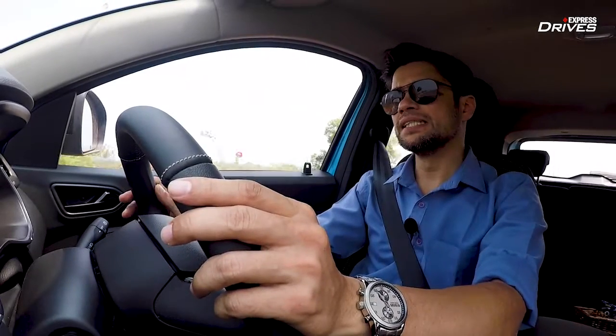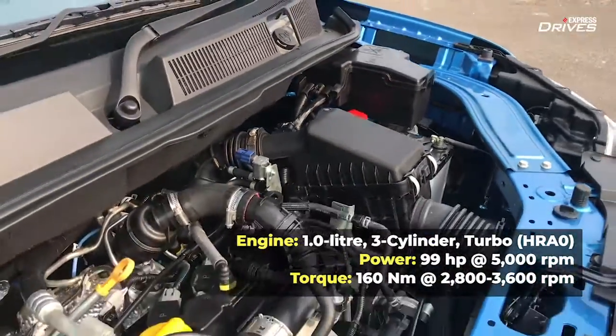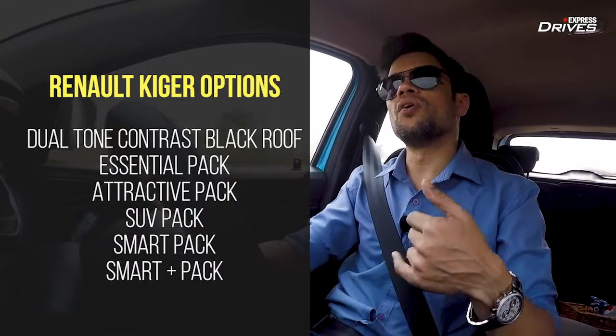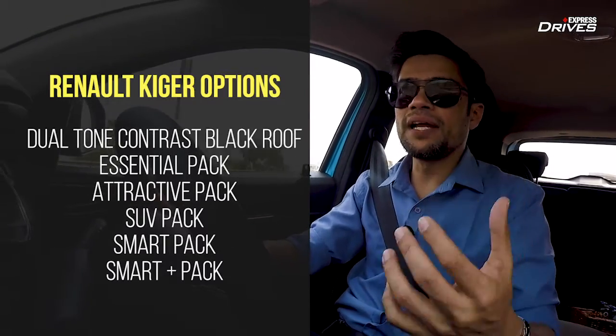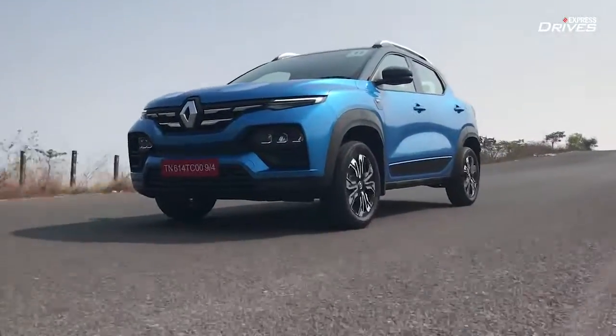How does the Renault Kiger drive? In short, quite nicely. Today we have access only to the turbocharged petrol motor with the five-speed manual gearbox. But within the Kiger range, you also have the option of a non-turbocharged one-litre petrol engine, a CVT, or an AMT. So in terms of powertrain, there are plenty of choices. Circling back to the turbocharged petrol manual, the motor is quite impressive.